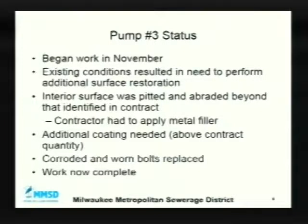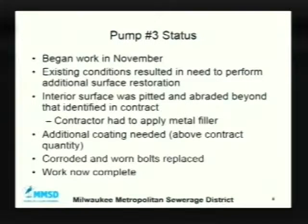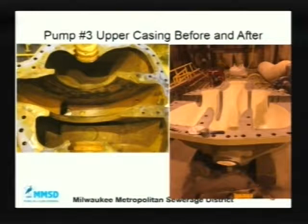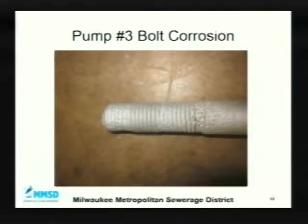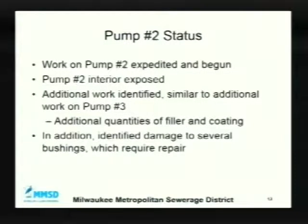We also found some corroded, worn bolts and replaced those. Work on pump number 3 is now complete. From the pictures, you can see the left and middle photos show metal that should be smooth but has been abraded out. The right-hand picture shows the coating material has been restored. That's the lower casing, and there's the corroded bolt.